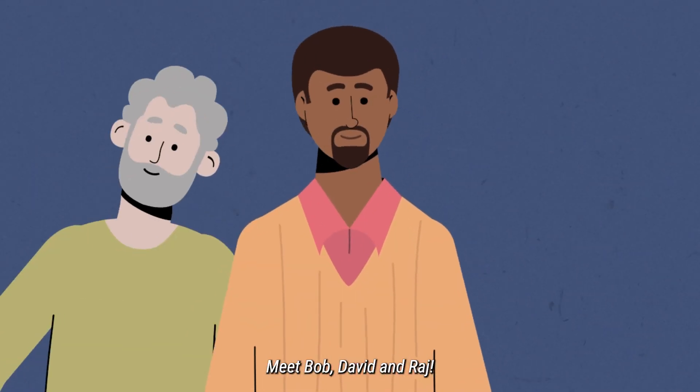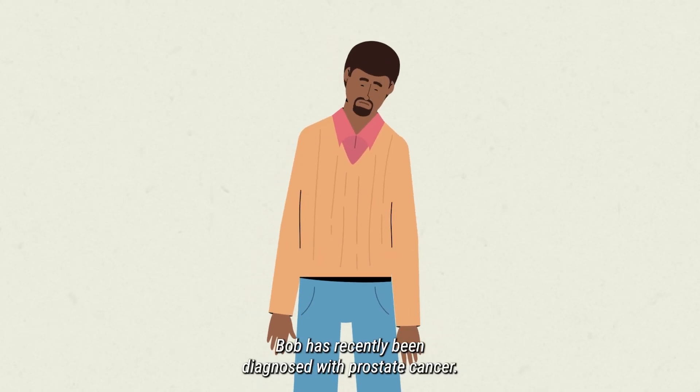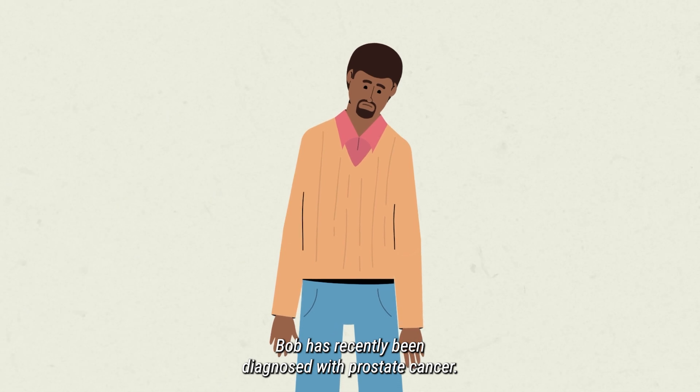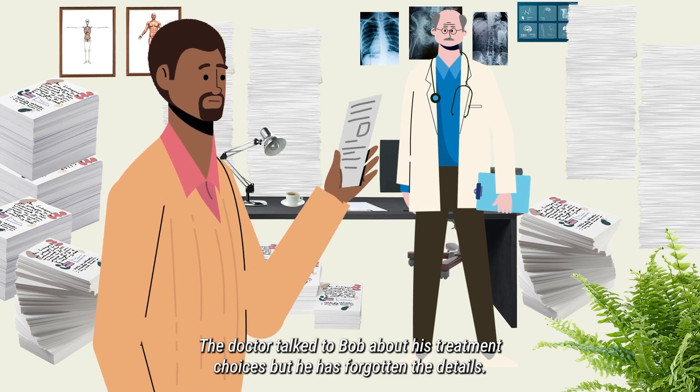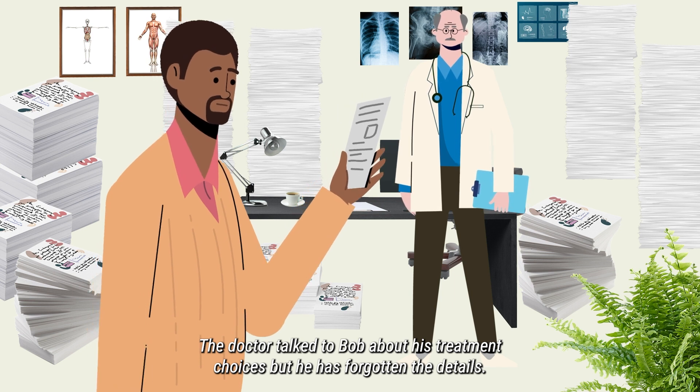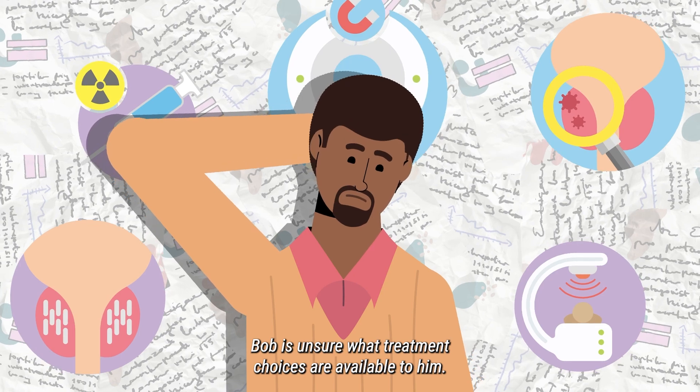Meet Bob, David and Raj. Bob has recently been diagnosed with prostate cancer. The doctor talked to Bob about his treatment choices, but he has forgotten the details. Bob is unsure what treatment choices are available to him.